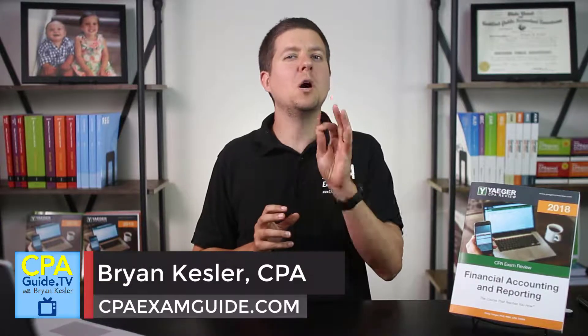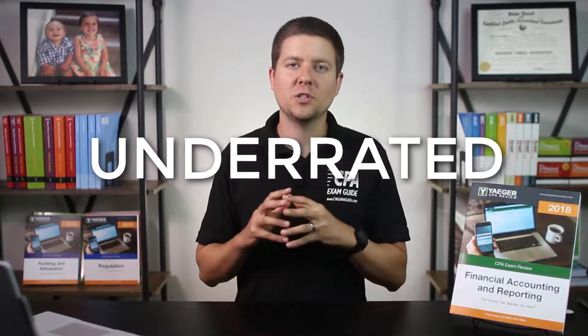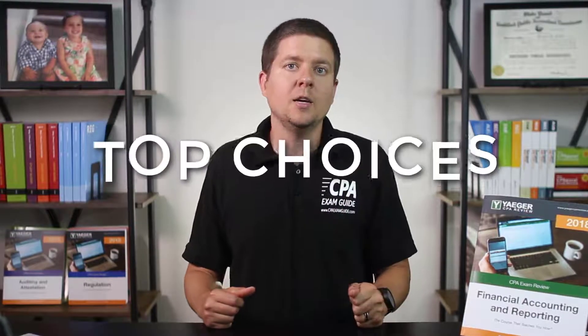My friends, today we're chatting about one of the most underrated CPA review courses that is currently out there: Jaeger CPA Review. Jaeger has gone through some significant changes lately, and I decided it was time to address them so that you can make an intelligent purchasing decision as you take the CPA exam. We'll also be covering why I think Jaeger is one of the top choices out there for CPA candidates today.